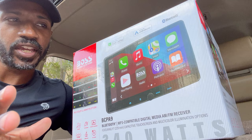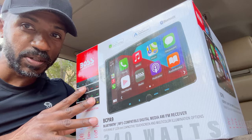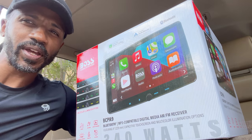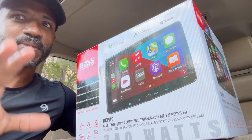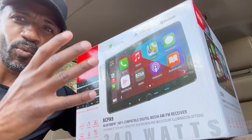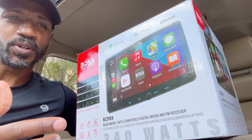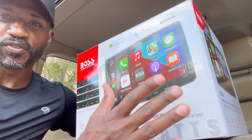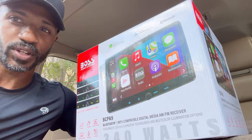So before I show y'all this actual radio as it is mounted in my vehicle, I've been driving around with it for about two weeks. So I've had plenty of time to make up my mind about how I feel about this before I did a review. Let's go ahead and talk about why I chose this radio. Number one, I wanted something that was very simple. As you can see, this is very, very simple.